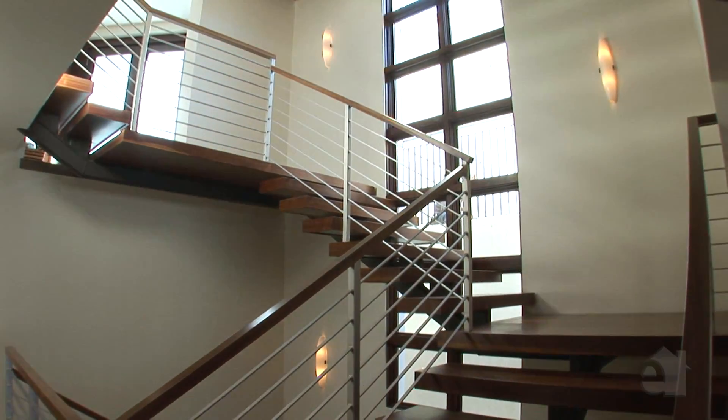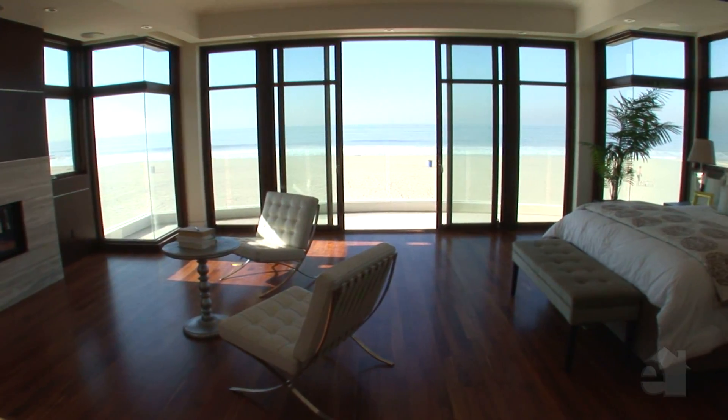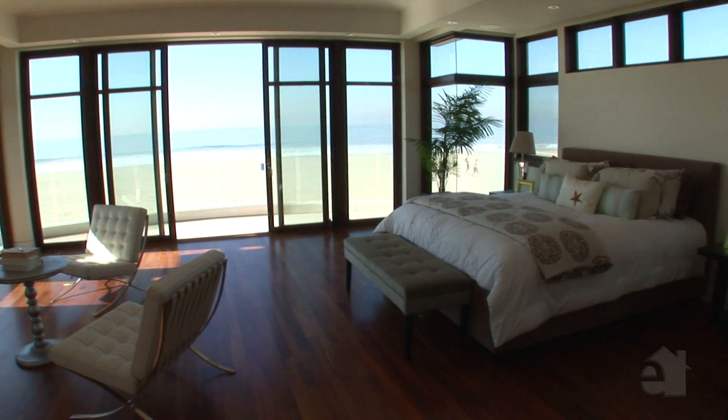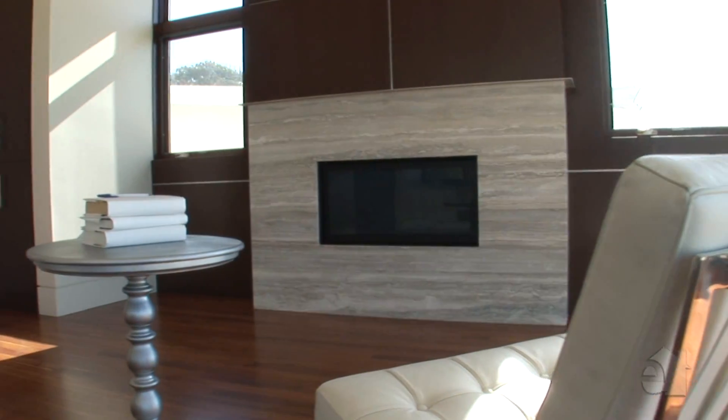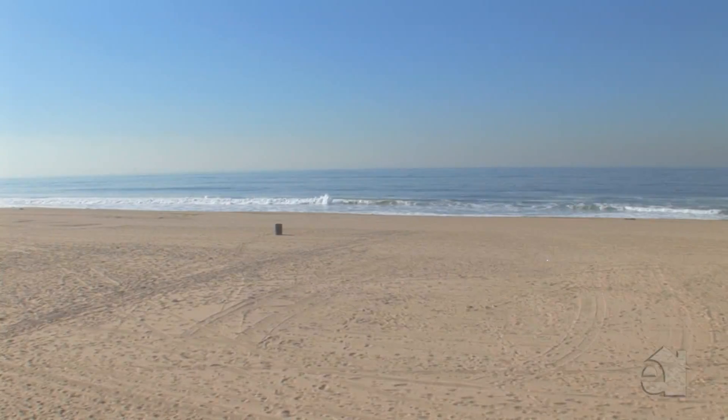This home is equipped with an elevator for ease of access to all four floors. The master suite is simply stunning and includes a large closet with custom built-ins, a sitting area with oversized stone fireplace, and an outside balcony with views from Palos Verdes and Catalina to Malibu.